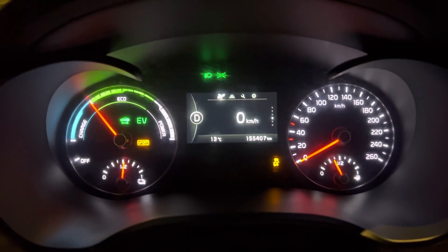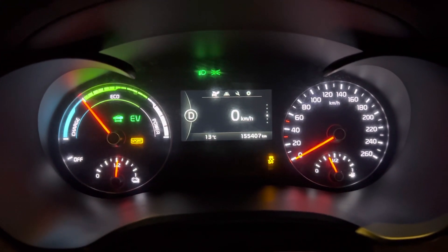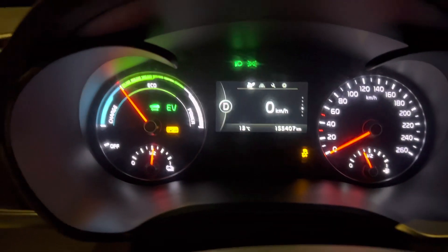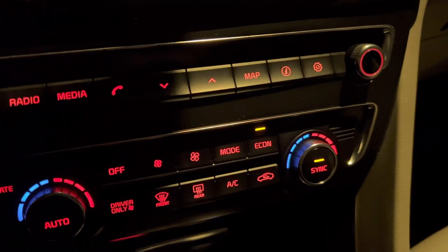We're going to try zero to a hundred kilometers per hour. It's a European version so it's kilometers per hour, not miles. We've got sport mode on, traction control is off, and AC is turned off.